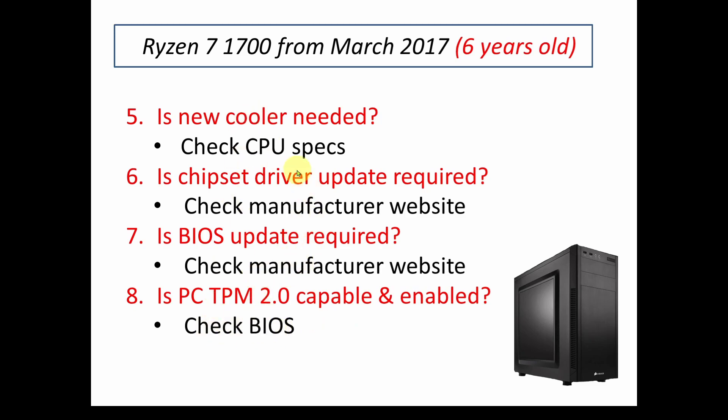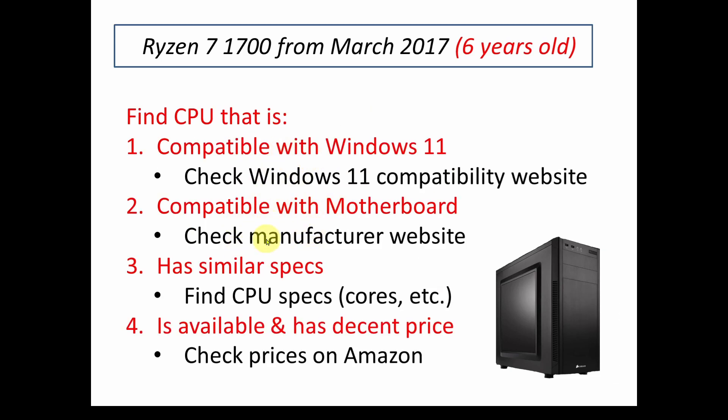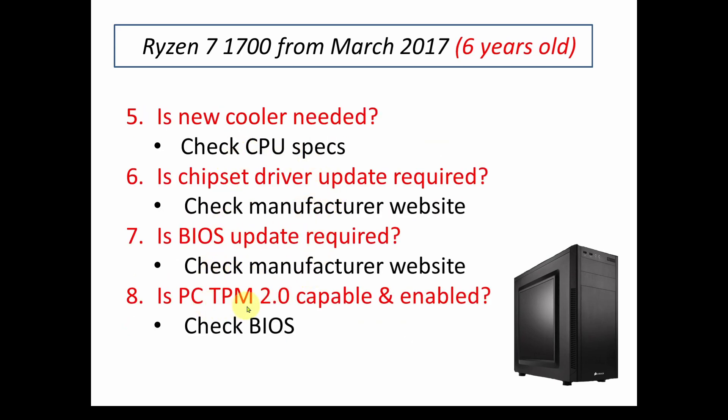These are the basic steps to determine if your computer is capable and to find a good replacement — it's really quite complex. For those of us with multiple computers that need updating, and even worse for businesses and corporations with hundreds of thousands of computers to update, this is going to be a really big deal. If you like these videos, please hit the like button, subscribe, hit the bell notification, and let others know we're here. Take care and have a really good day.